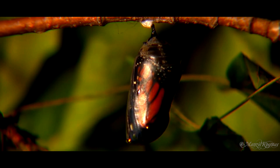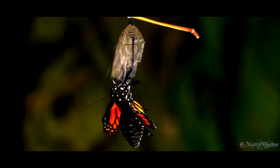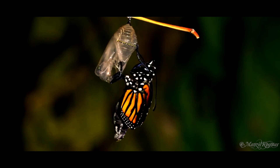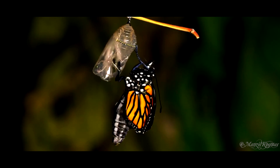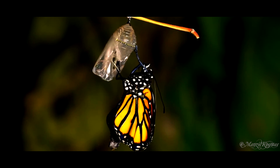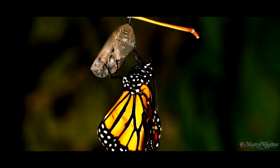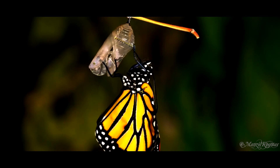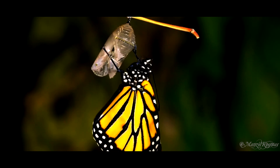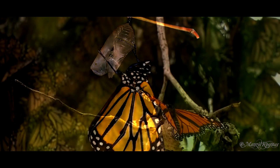Finally, when the caterpillar has done all of its forming and changing inside the chrysalis, if you are lucky, you will get to see an adult butterfly emerge. When the butterfly first emerges, it's not time for take-off just yet, as the wings are at first wet, soft, and wrinkled against its body. The butterfly waits for its wings to dry. As soon as the butterfly has rested after coming out of the chrysalis, it will pump blood into the wings in order to get them working and flapping.